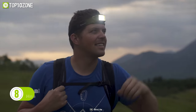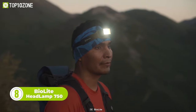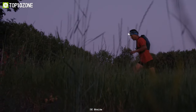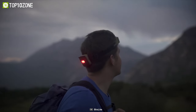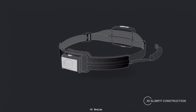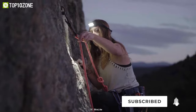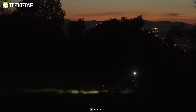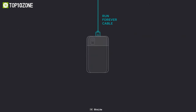Go hands-free and illuminate the path ahead with the BioLite Headlamp 750, an ultra-bright 750-lumen USB rechargeable headlamp ideal for camping and hiking. It features multiple light modes and has a red visibility light at the back. This headlamp has a 3D slim fit construction and a molded housing that integrates directly into the band. The rear power source keeps the weight off your face for maximum wearability, and you can extend its runtime even further with an included 3-foot Run Forever charging cable that you can connect to an external power bank.